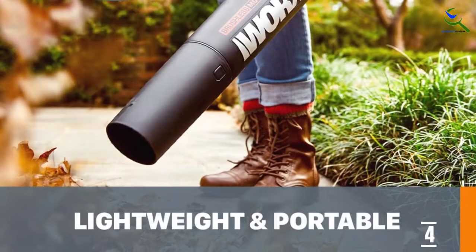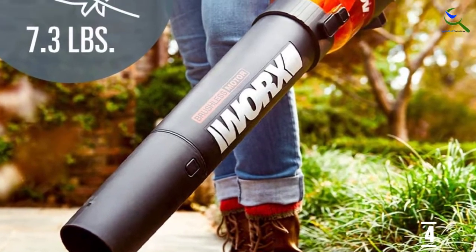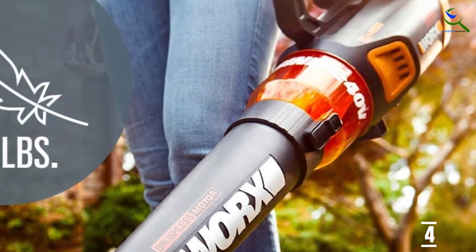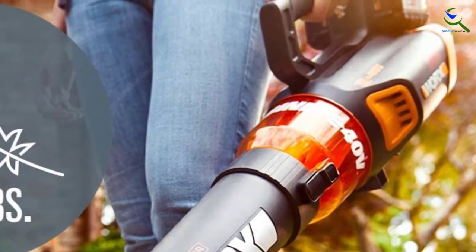The Worx blower weighs only 7.3 pounds and is designed for one-handed control. It provides up to one hour of runtime, takes only three hours for a full charge, and comes with two 20-volt batteries.